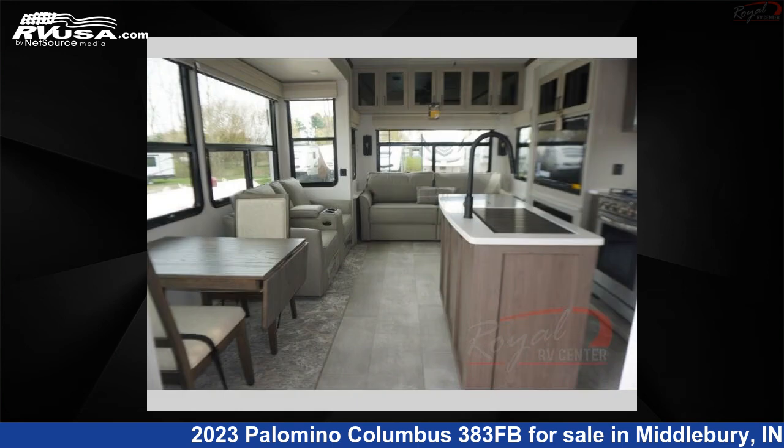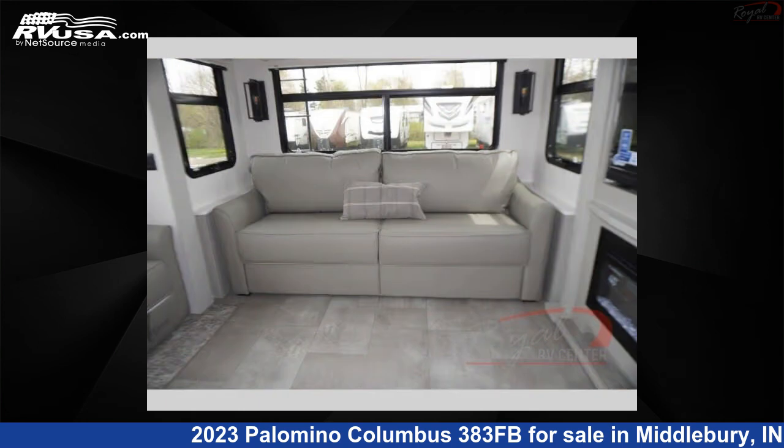For more information and pricing on this unit, and to see all units available for sale by Royal RV Center, visit rvusa.com.